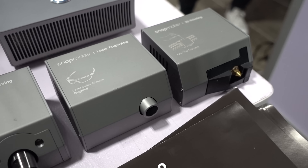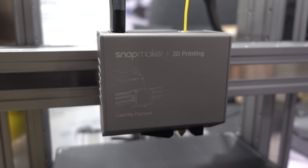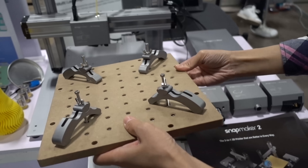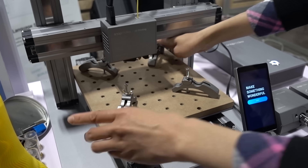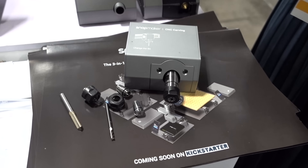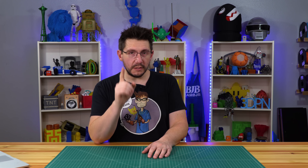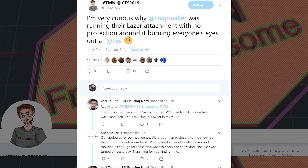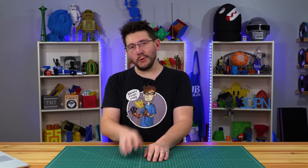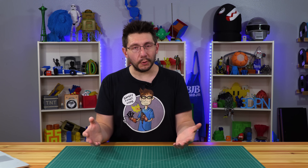Snapmaker was there showing off their Snapmaker 2 platform, coming in three sizes including a very large machine. Unfortunately, in shipping to Las Vegas the Z-axis got damaged, so they were only able to show movements and showcase the heads it uses. It looked like a machine capable of really awesome stuff — the same concept as the original Snapmaker but larger. One concern: Dustin tweeted that he saw a Snapmaker using the laser burning attachment without any protective enclosure on the trade show floor, which is a big safety no-no.